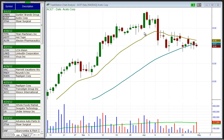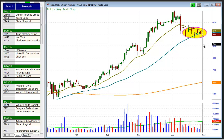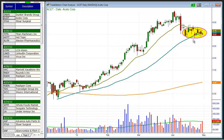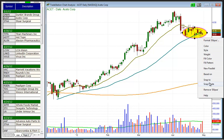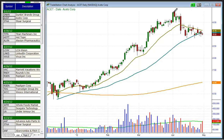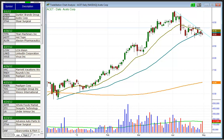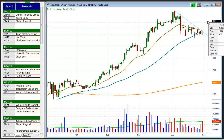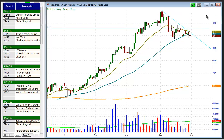Next setup is ACET. What we like here is the tight price action of the past few weeks above or at the 50-day moving average. What we want to see next happen is for ACET to break the short-term downtrend line, which would then create a buy signal. We could see the price action steadily climb higher and push to new swing highs within the next few weeks.